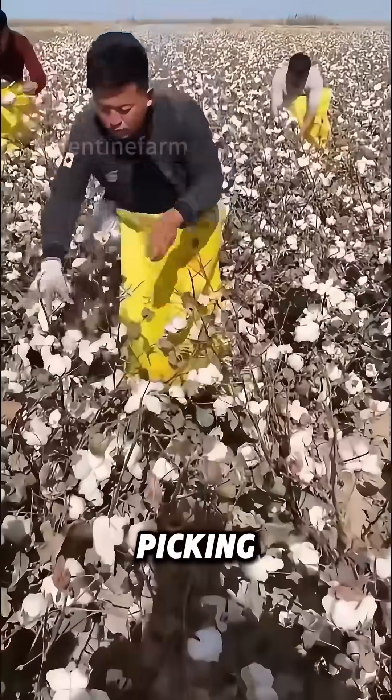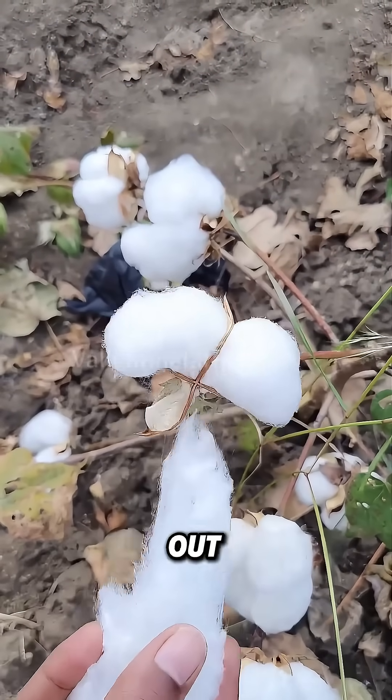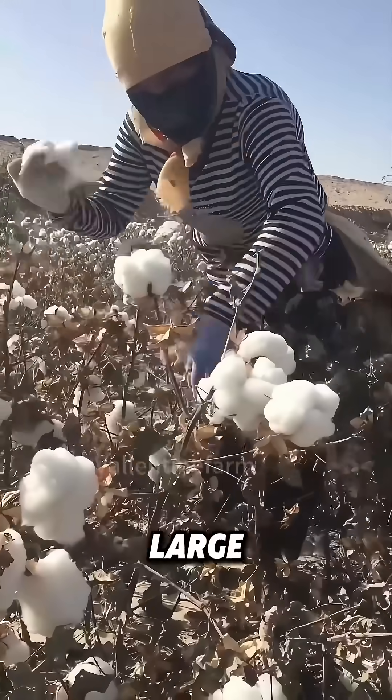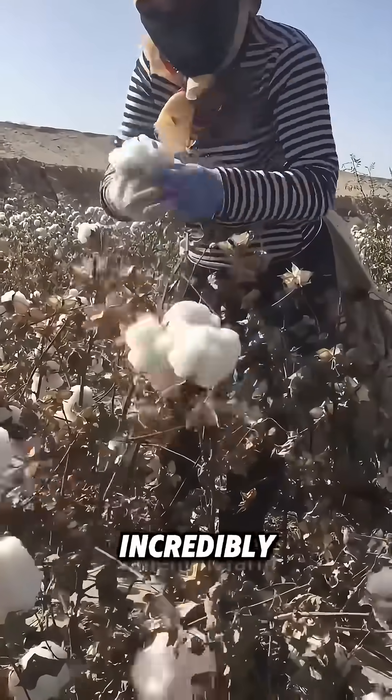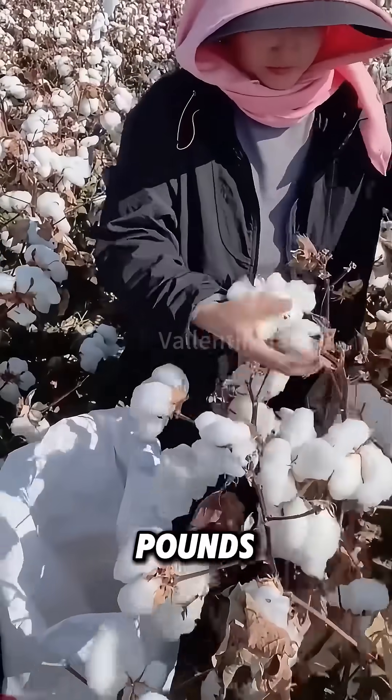Watch intently. A farmer is picking cotton. Isn't it truly satisfying to see those tufts of cotton being plucked out, resembling clouds? However, large-scale cotton picking is an incredibly arduous task. Even an experienced cotton picker can only harvest a few dozen pounds daily.